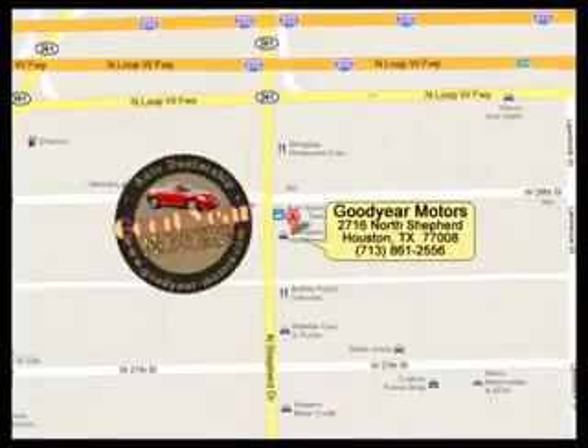While the banks are saying no, we are saying yes on the car you've always wanted. So what are you waiting for? Come in today and drive off today.